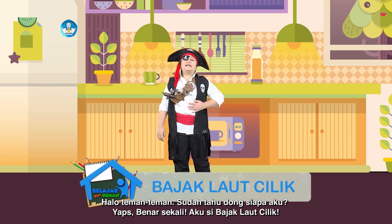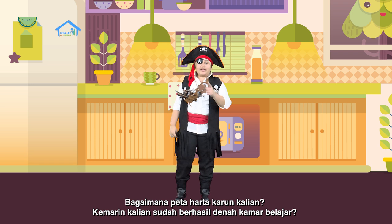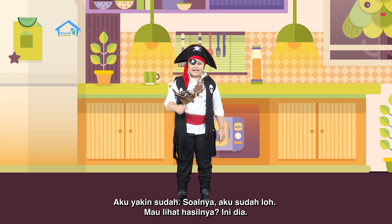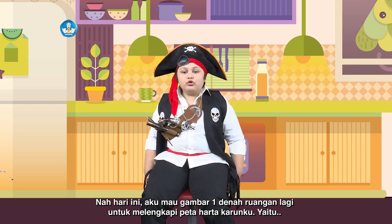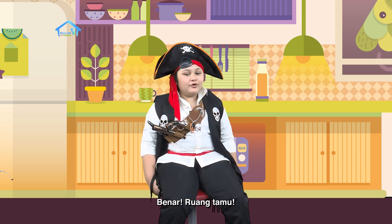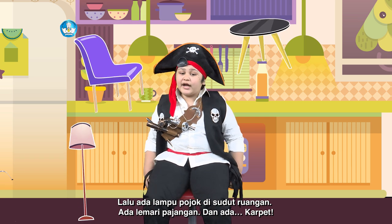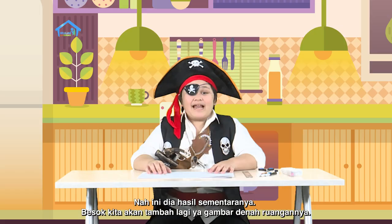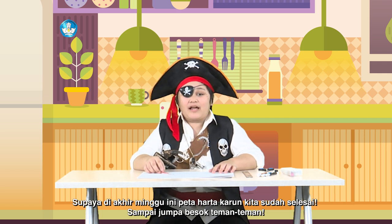Halo teman-teman, sudah tahu dong siapa aku? Yups, benar sekali. Aku si Bajakloci Lik. Bagaimana peta harta kalian? Kemarin kalian sudah berhasil kan membuat denah dan kamar belajar? Aku yakin sudah, soalnya aku juga sudah loh. Nah, hari ini aku mau gambar satu denah ruangan lagi untuk melengkapi peta harta karunku. Yaitu ruang tamu. Di ruang tamu rumahku ada satu meja bulat pendek dan empat kursi yang mengelilinginya. Lalu ada lampu pojok di sudut ruangan, ada lemari pajangan dan ada karpet. Ini dia sementaranya. Besok kita akan tambah lagi ya gambar denah ruangannya, supaya di akhir minggu ini peta harta karun kita sudah selesai. Sampai jumpa besok teman-teman.